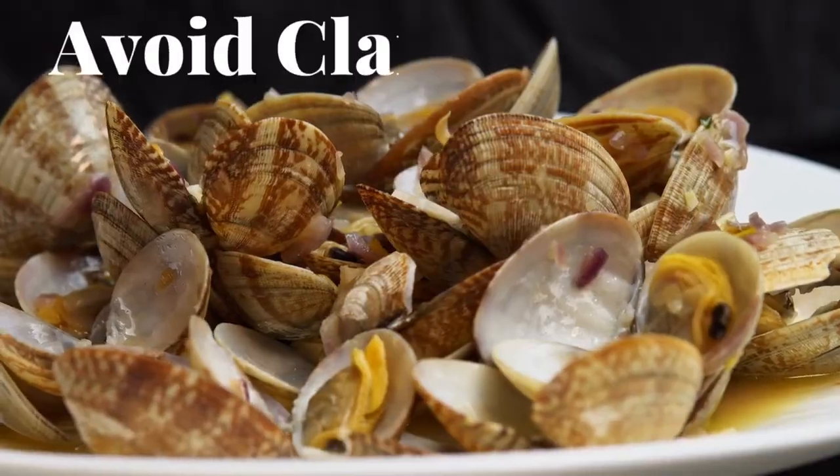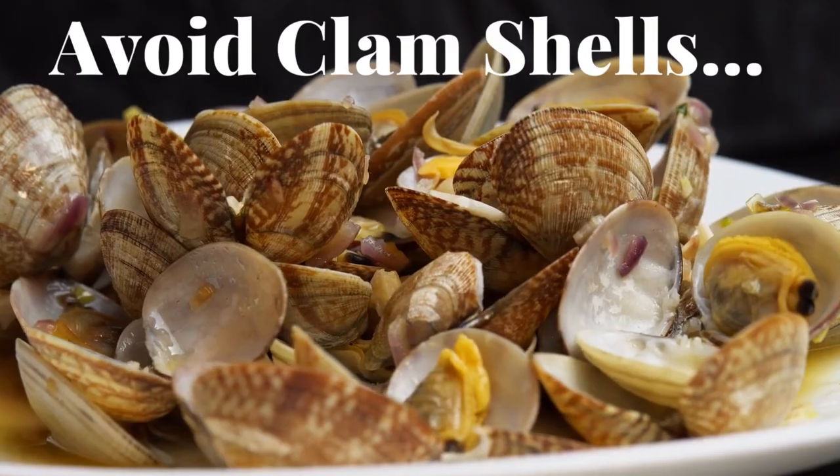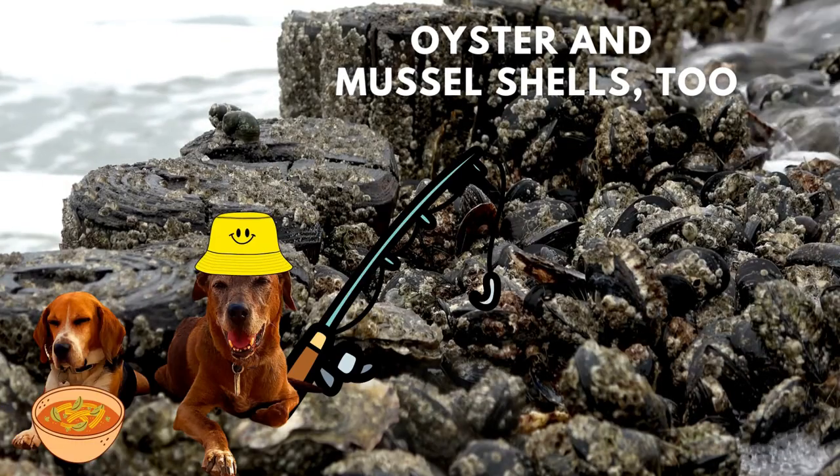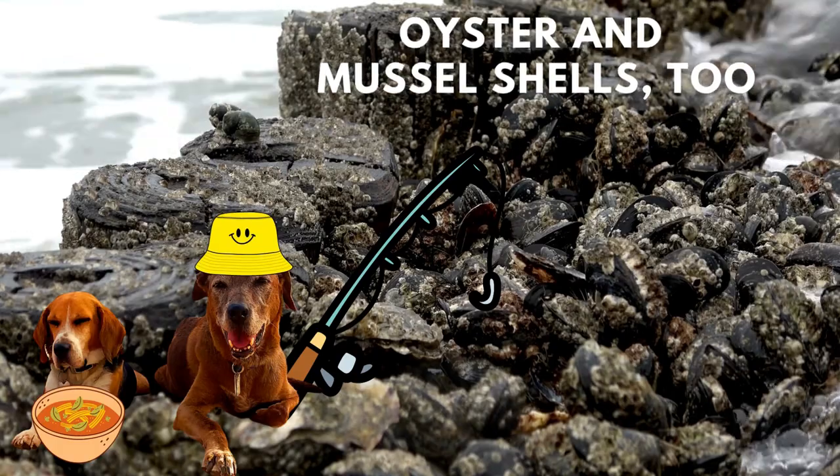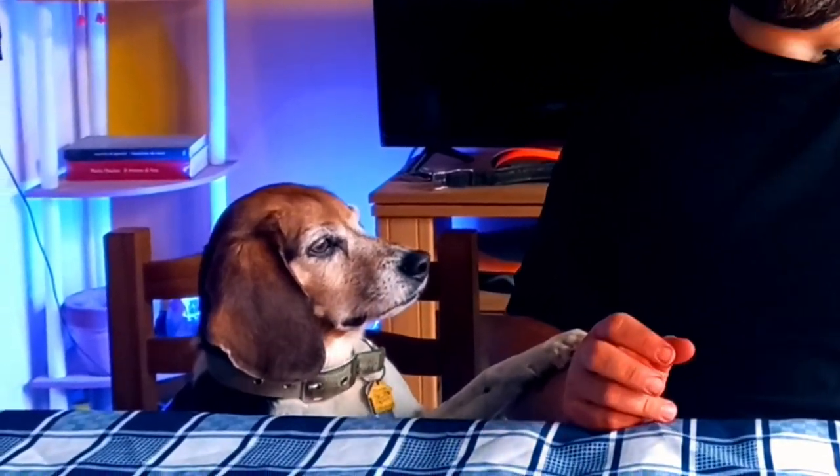The one thing you want to avoid before we get into the benefits is clam shells, oyster shells, and mussel shells. Those are pure calcium, which sounds like a good idea, but as they degrade in the broth it's going to make it super chalky and gritty, and it may even be too much calcium. So let's avoid any of the oyster, clam, or mussel shells.